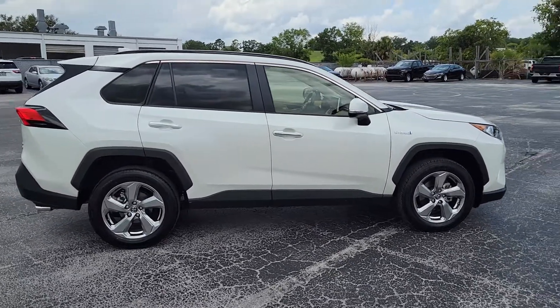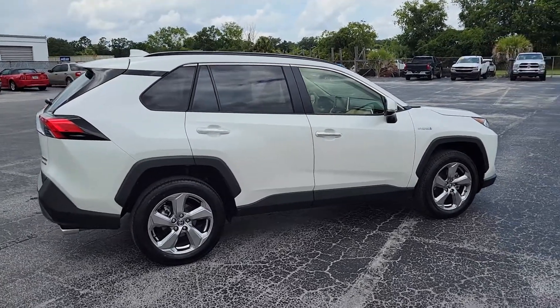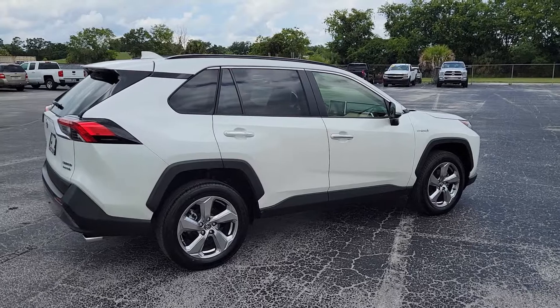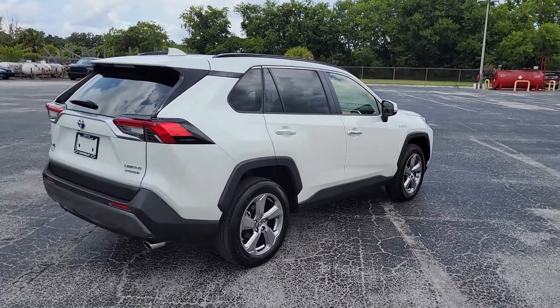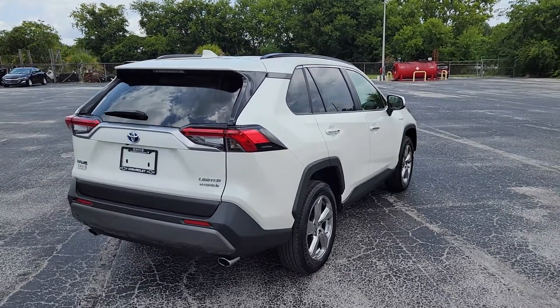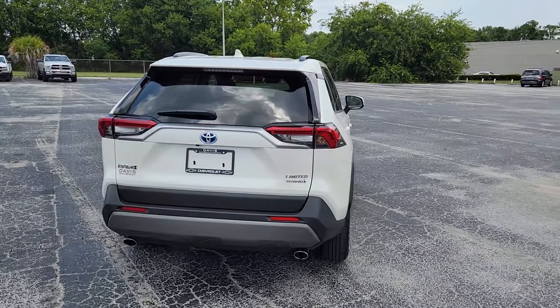I was actually the one that took it in on trade. I've been working with the customer for a while — they had originally leased this vehicle and bought it out at the end of the lease, back in February. When the vehicle they were looking for finally came in, we were able to trade them up.